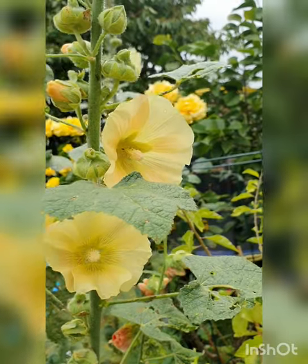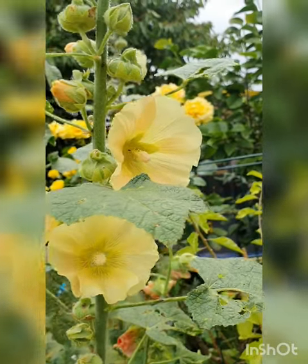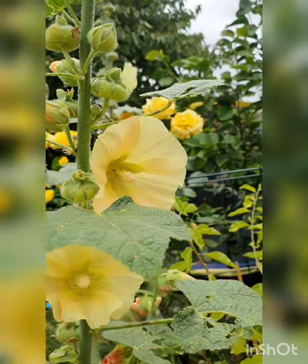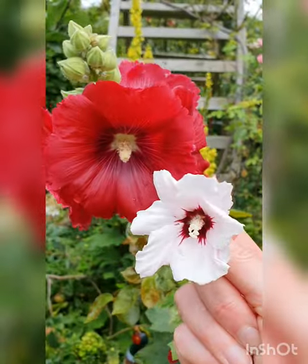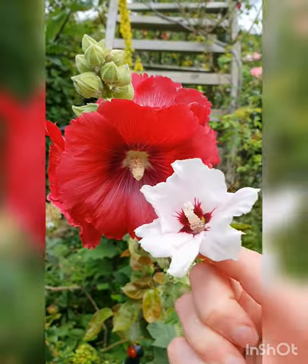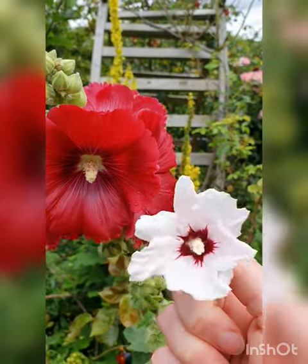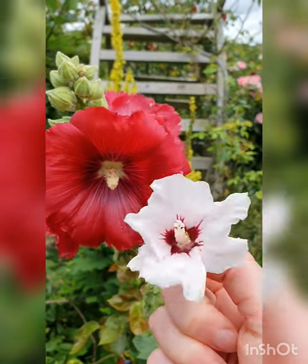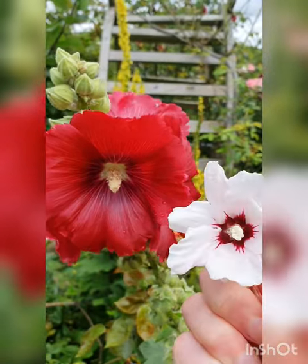And here's another hollyhock, a different color — they come in so many different colors, but again just so similar to the hibiscus. Apart from the fact that the hibiscus here is really quite small, because they can come a lot larger too. This is just a small variety, but I really think they're so similar to each other.